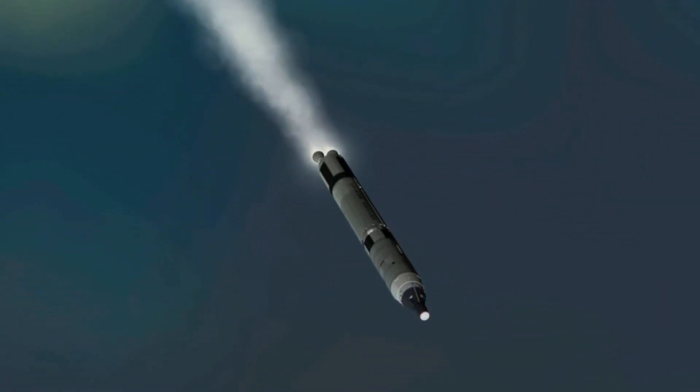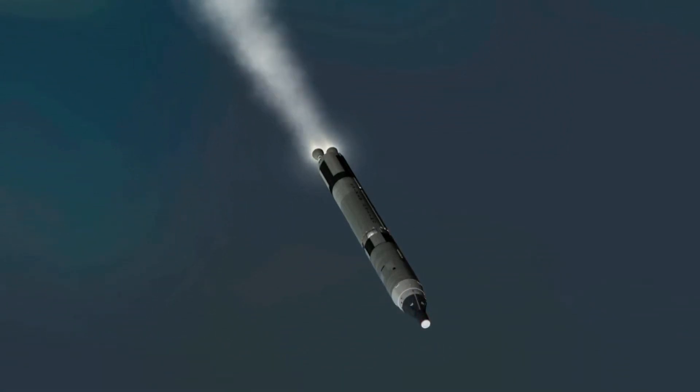Ten, nine, eight, seven, six, five, four, three, two, zero. We have T-80.